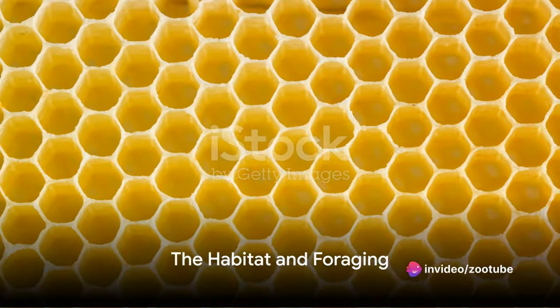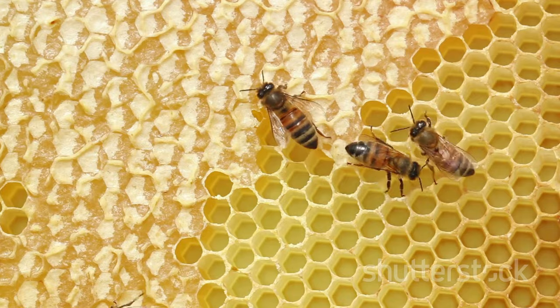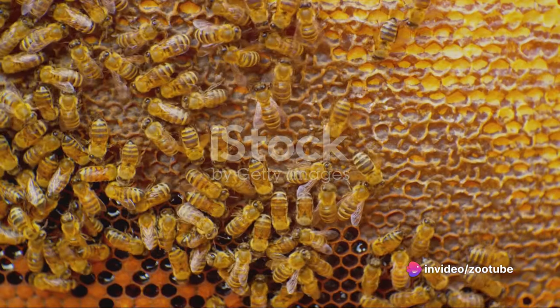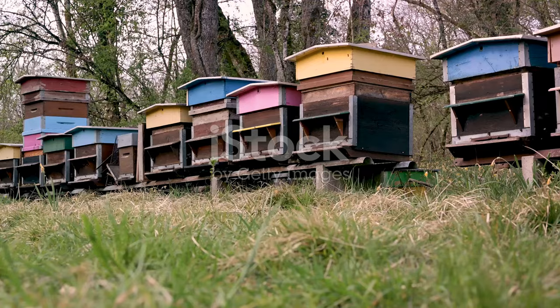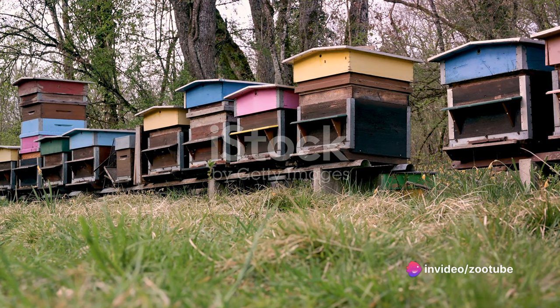Our journey begins in the hive, the heart of a honeybee's life. The hive is a marvel of natural architecture, a complex of hexagonal cells built from beeswax. These cells have multiple roles: they store honey, serve as brood chambers for the young, and are the hub of all hive activities. The choice of habitat for these hives is no small matter — bees are selective, choosing locations that offer protection, proximity to food sources, and the right environmental conditions.